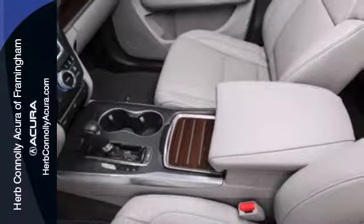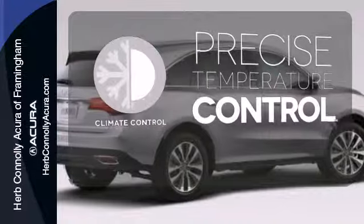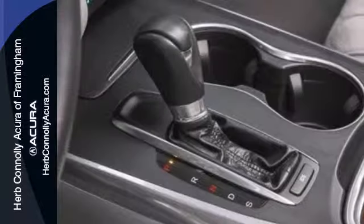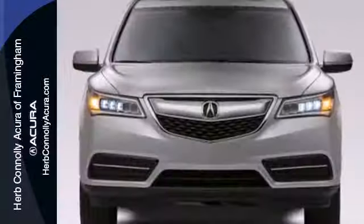The driver memory settings and power liftgate give this MDX even more allure. Select the perfect temperature with the climate control. Safety comes by being aware of your surroundings, and for that, the blind spot indicator can't be beat. Who says luxury and utility can't coincide? This MDX begs to differ.